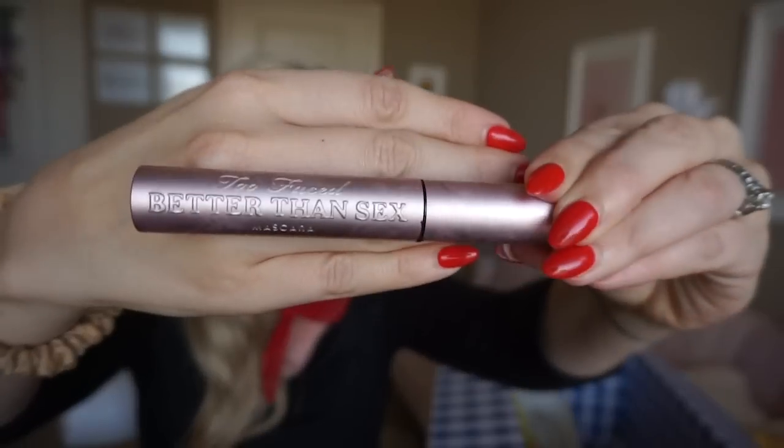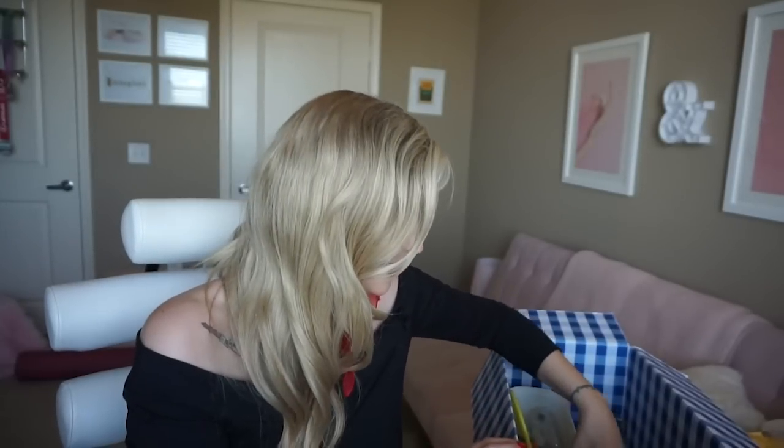Favorite mascara of life — I'm addicted to Too Faced Better Than Sex. I wear this every day. Mascaras are tough to admit when they're done because you never really get every last drop, but at some point it just loses that wow factor. I know for sanitary reasons you're supposed to change them out pretty often. I love that mascara — it gets so sad when I run out.